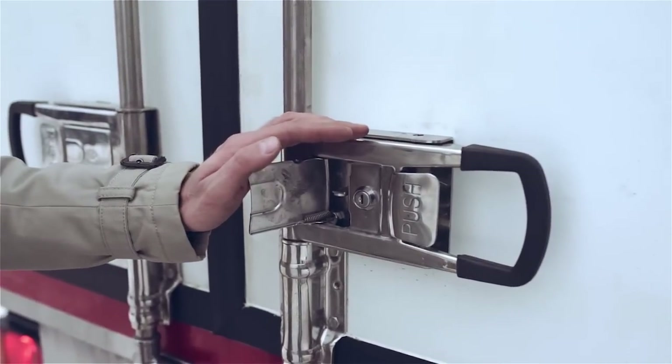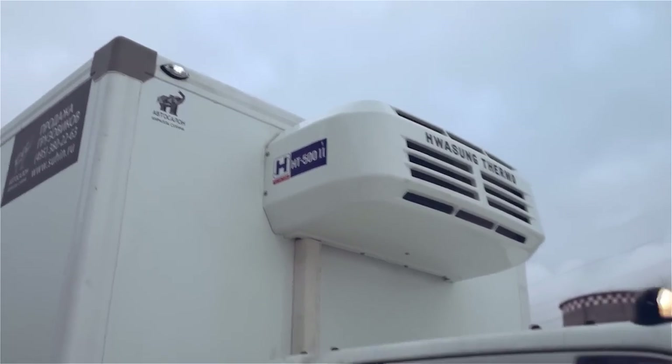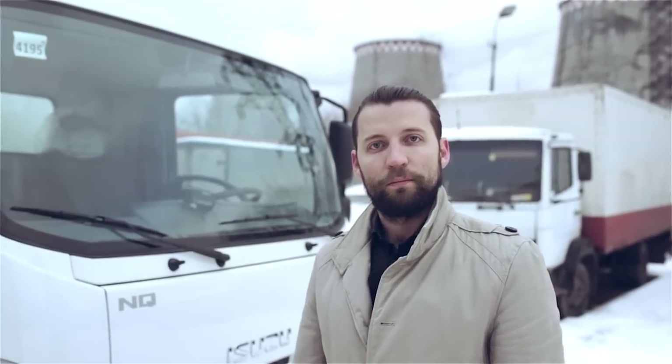The door hardware is traditionally lockable with a key. The refrigeration equipment we installed on the vehicle allows transportation of products in any temperature mode in the range from plus 12 degrees to minus 20 degrees Celsius. The chassis warranty is two years or 100,000 kilometers, whichever comes first. The service interval is 20,000 kilometers. The body warranty is two years, and the warranty on the refrigeration equipment is one year.